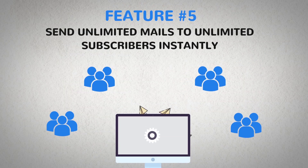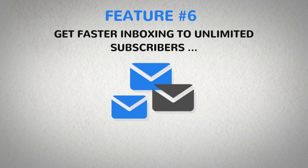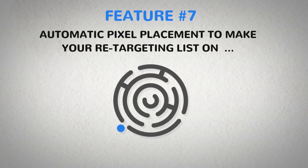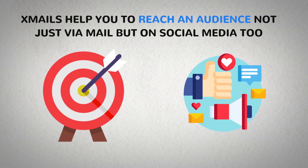Number five: send unlimited mails to unlimited subscribers instantly or schedule them for later with just a few clicks in less than five minutes. Number six: get faster inboxing to unlimited subscribers with Xmails' smart delivery system. Number seven: automatic pixel placement to make your retargeting list on Facebook and Google. Xmails helps you reach an audience not just via mail, but on social media too.